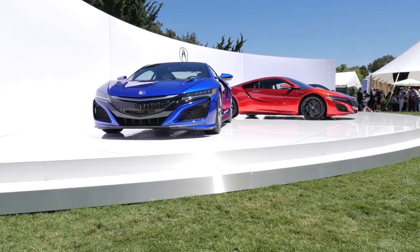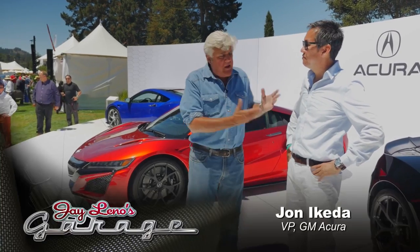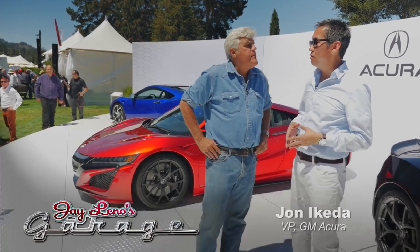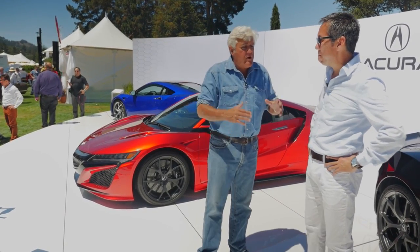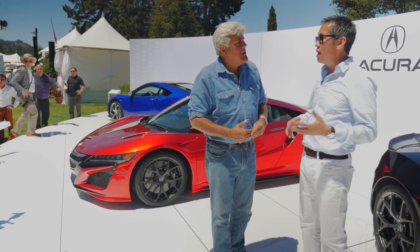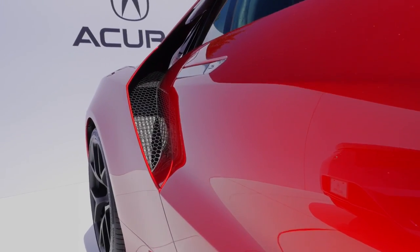Here at the Acura stand at the Quail, which of course is Pebble Beach. John Aketa, you're Vice President and General Manager of Acura Division of Honda America. But you started in design — that's your area, right? Yes, I just took on this role not too long ago, but I cut my teeth at Honda and Acura doing design. It's a really nice looking, clean design.